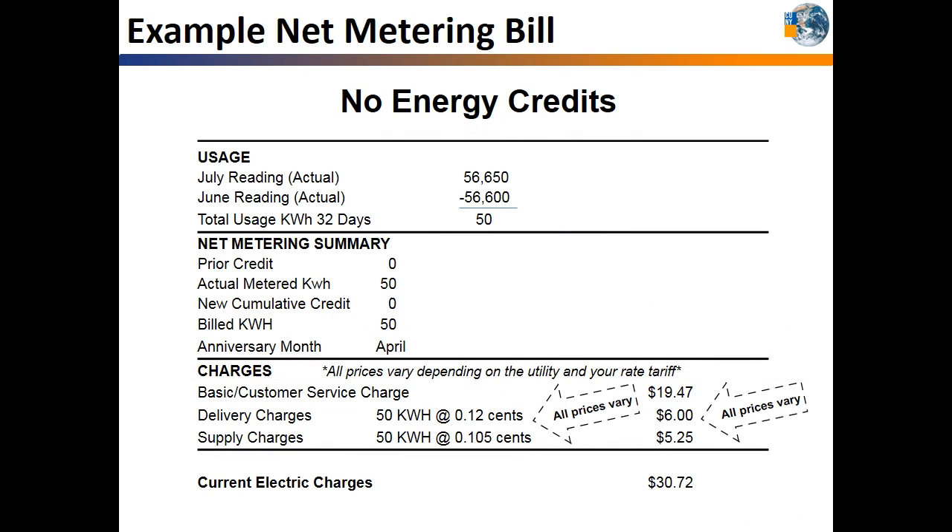Typically, your electric bill looks similar to this. It shows this month's meter reading minus last month's reading to calculate your usage for the billing cycle. Some utilities bill monthly and others bill bimonthly. It also shows your customer service, delivery, and supply charges. Your bill will now have a net metering summary. For this customer, they do not have any credits from prior months, and they used 50 kilowatt hours even with the solar system. They may have used much more than the 50 kilowatt hours throughout the month that was offset by the solar system.